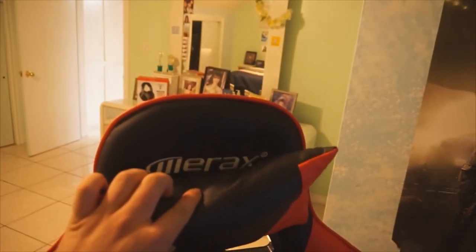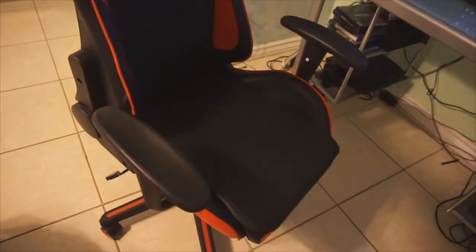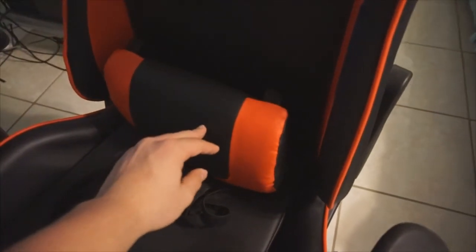Next, part of my gaming setup — my gaming chair. It's called the Merax. It was a pain to build, I'm not gonna lie, and I had no help whatsoever. It comes with a pillow to put on the waist down here which was pretty uncomfortable for me, so I took it off.